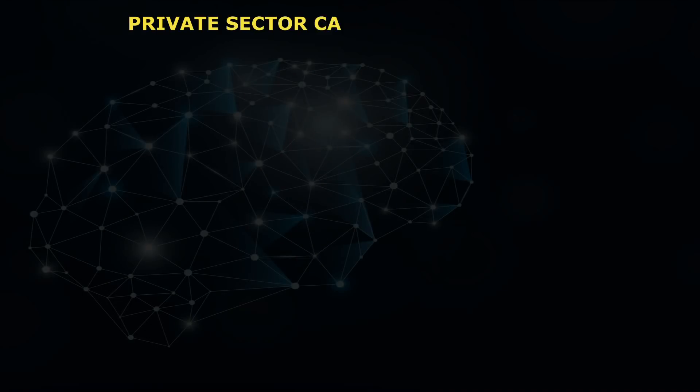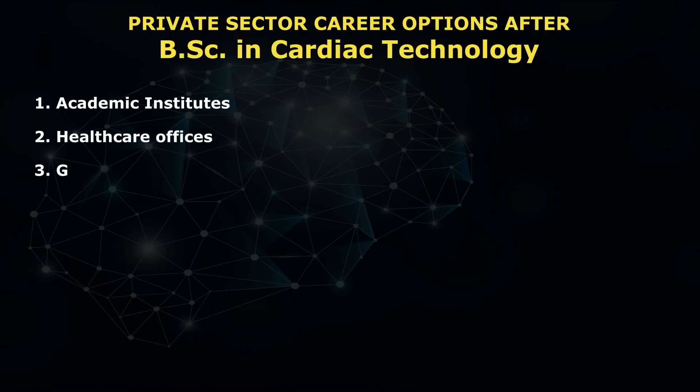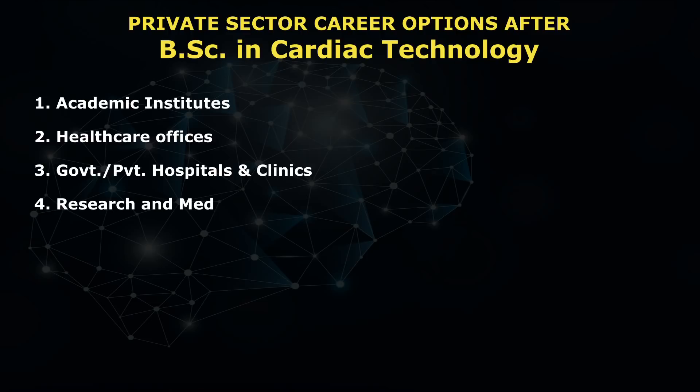Now, the private sector career options: if you want to opt for a private sector career, the options you have are: academic institutes, healthcare offices, government or private hospitals and clinics, research and medical colleges, and last but not the least, nursing care homes.